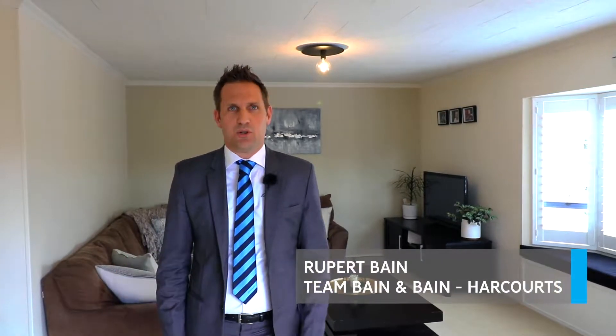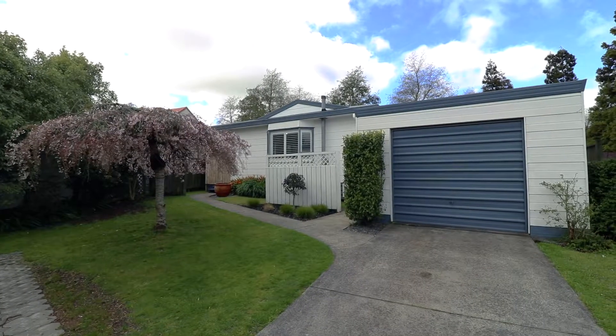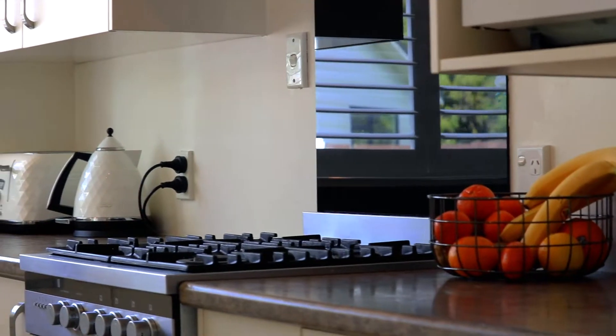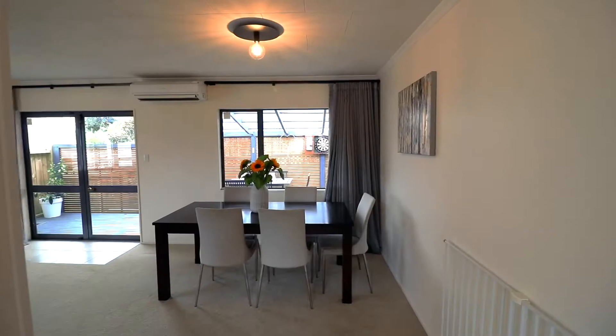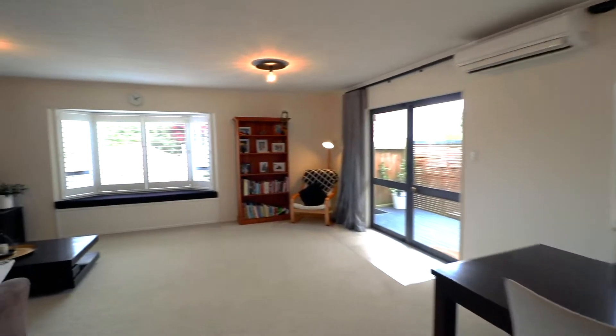Hello, Rupert Bain here from Harcourts in Hamilton, and welcome to 25 Meridian Place in Flagstaff, this family home in a sought-after suburb. So come on, let's take a closer look. The home boasts three bedrooms and two bathrooms.